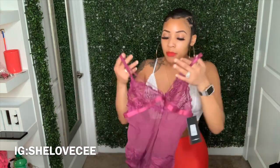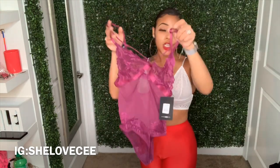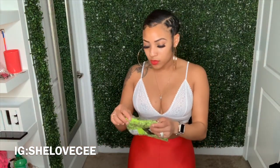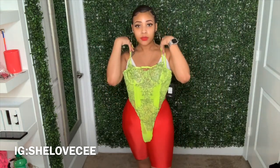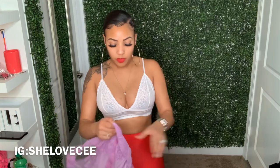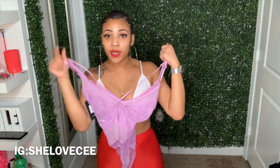The next couple of items are just some teddy sets. I got these in a medium because the small is becoming a little too small for me. I got this purple one — it's not a thong but it's very cheeky. I also got this neon and black teddy — this one is giving all thong action. And last but not least I have this purple teddy.